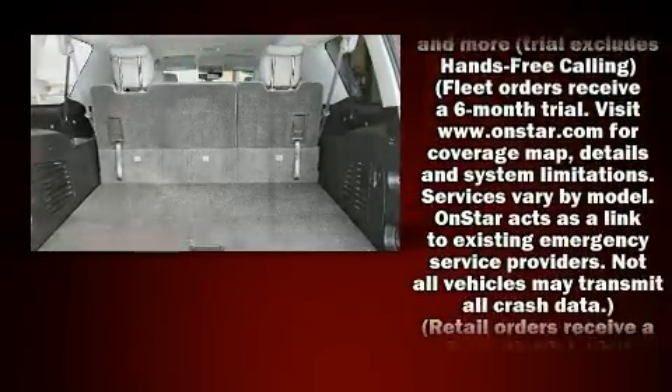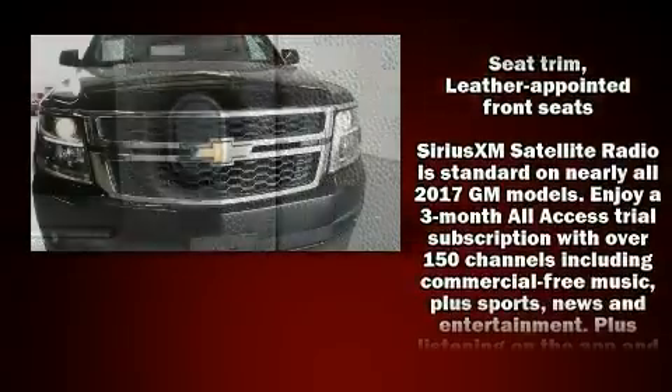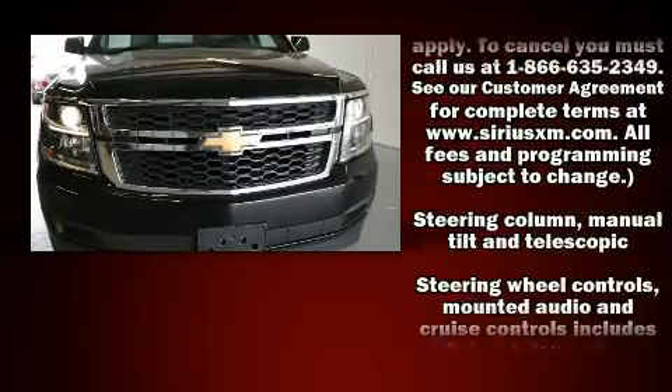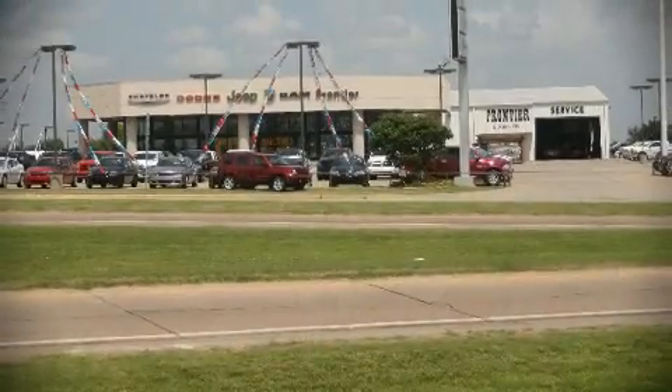Chevrolet also prioritizes safety and security with features such as dual front impact airbags, head curtain airbags, traction control, brake assist, a panic alarm, OnStar, and four-wheel disc brakes with ABS. You'll never lose visibility with rain-sensing wipers, which activate automatically when the drops start to fall.